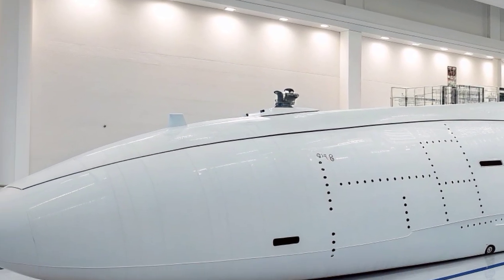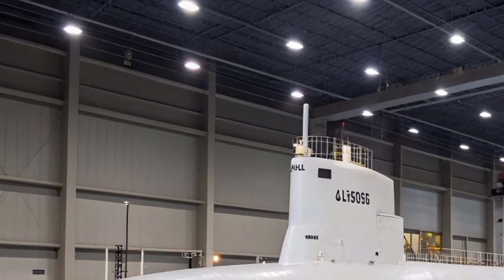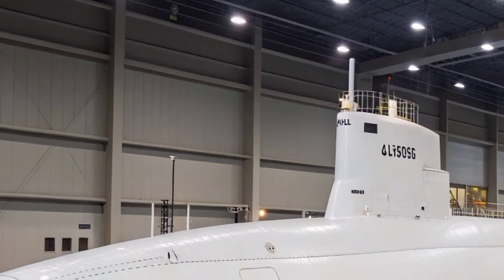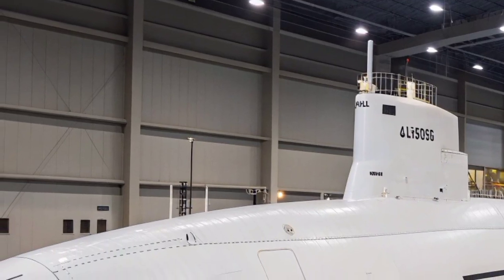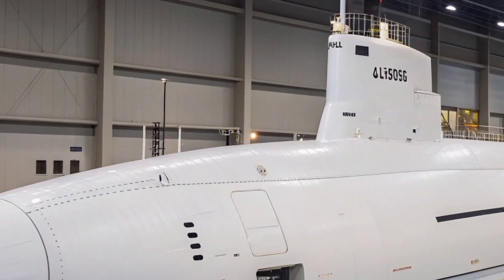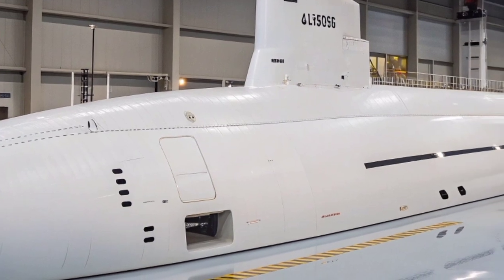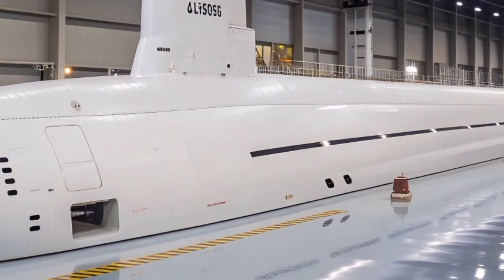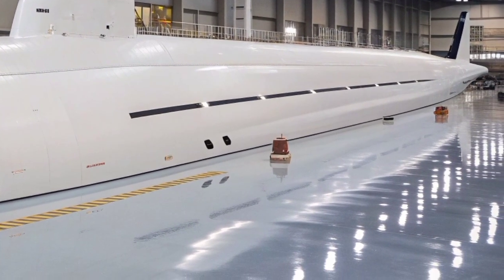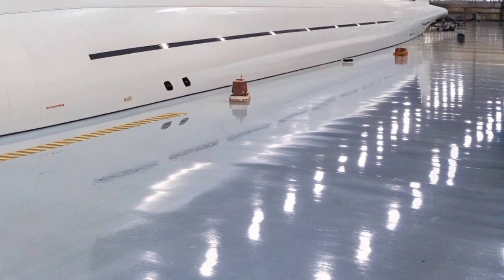Each Columbia-class submarine is designed for stealth, endurance, and survivability, ensuring that it can operate deep in the ocean for extended periods without detection. Each submarine measures approximately 560 feet in length and displaces around 21,000 tons when submerged, making it one of the largest submarines ever built by the United States. Despite its massive size, the submarine is designed to be quieter and more efficient than any previous class, using advanced noise reduction technologies including new propulsion systems and sound dampening materials to minimize acoustic signatures.